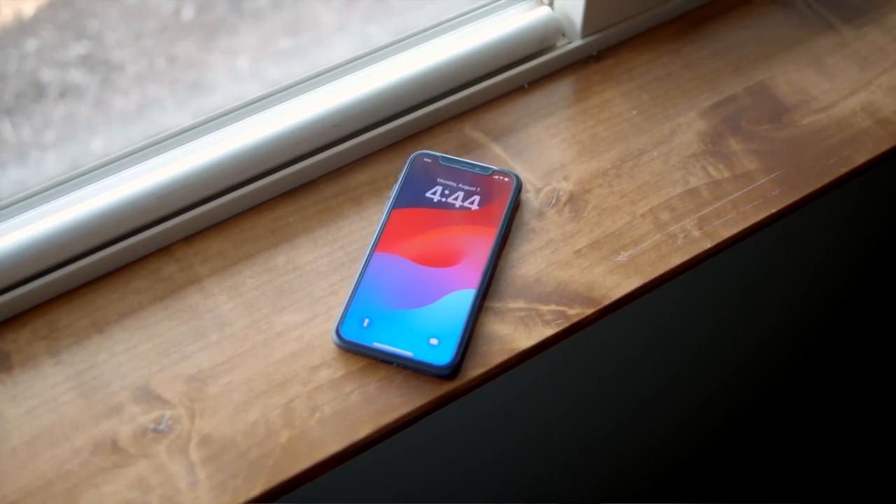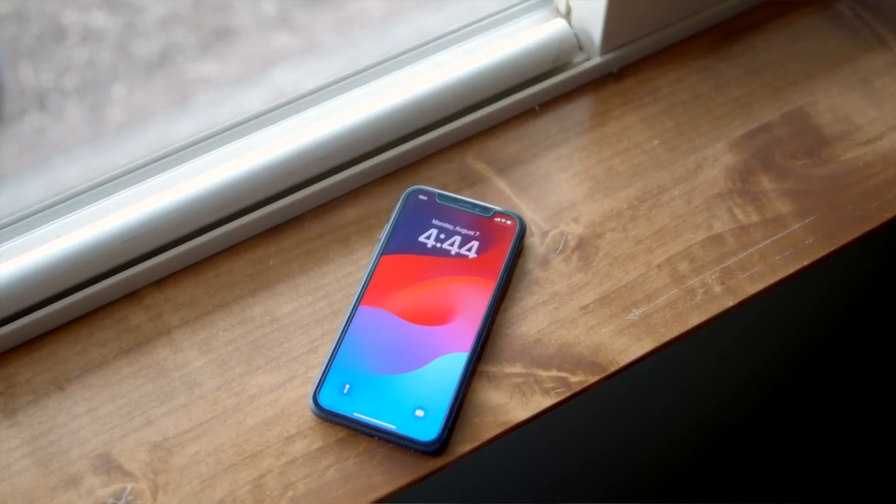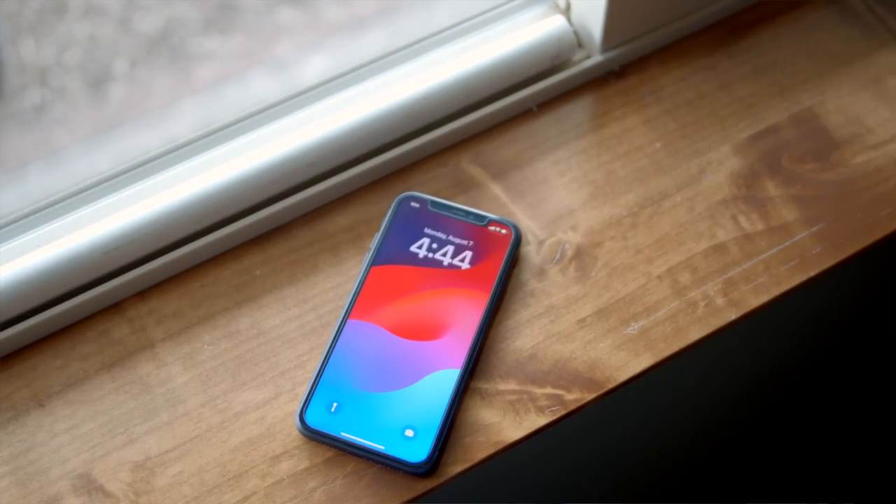It's been a couple weeks now rocking the iPhone 11, which I technically never really used in the past. This is a 2019 iPhone, which I'm sure a lot of people are using phones from around that year, maybe earlier. So I thought I'd recap my experience of using the 6.1 inch phone and why I don't like the 6.1 inch size.